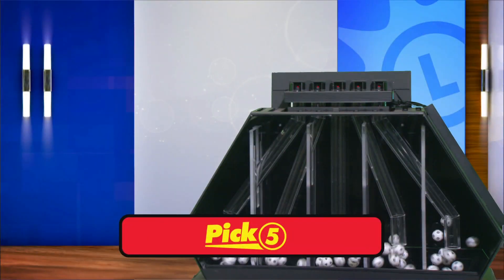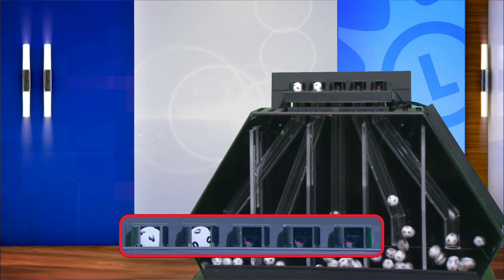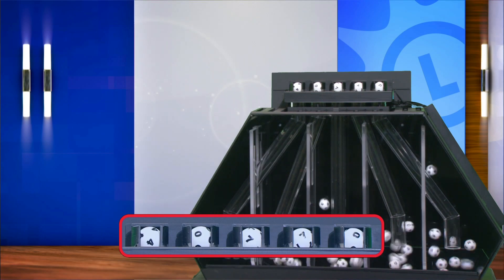Finally, the pick five game. Your numbers are 4, 0, 7, 7, and 0.